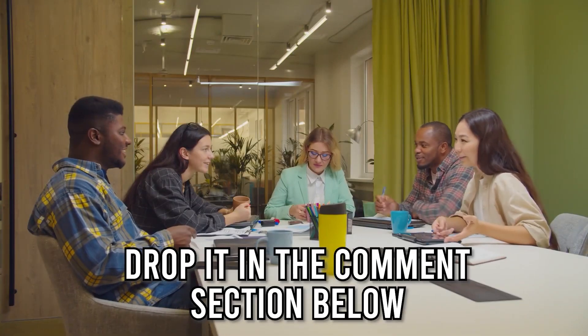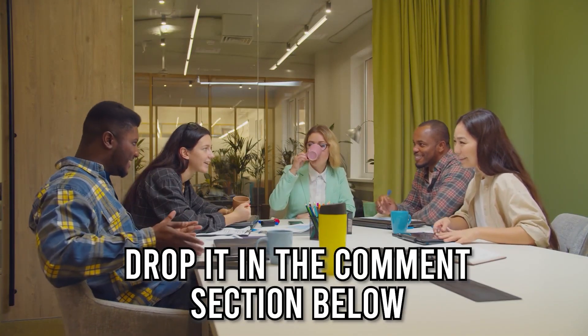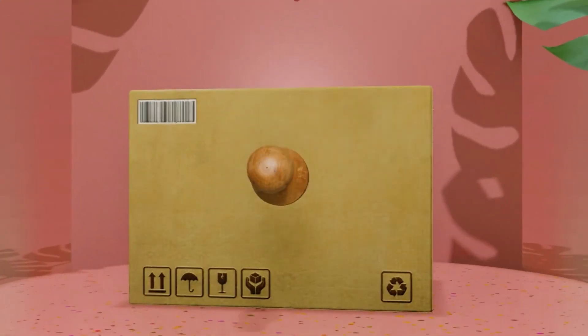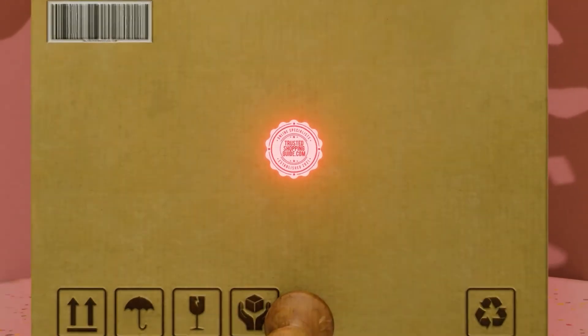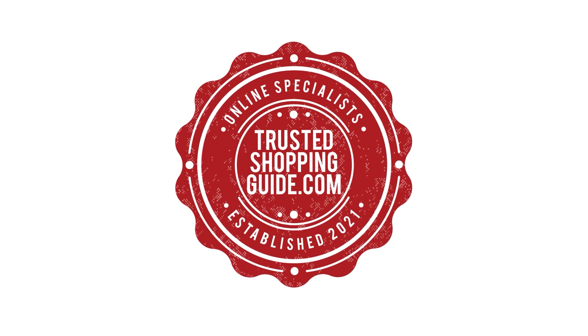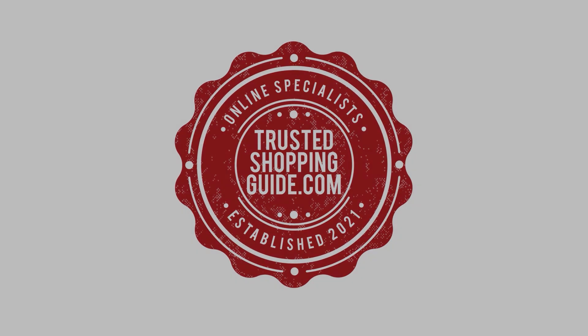And there you have it folks, our top 10 Cuisinart kitchen appliances which got our team at TrustedShoppyGuy.com excited this year. If you have any contenders for our next Cuisinart kitchen appliance roundup which you'd like our team to test, drop it in the comment section below and we will be sure to assess them for our next update. If you like this video and it helps you in any way, please give it a like and hit the subscribe button so you can stay connected and updated with all of our research into everything that makes our kitchen great. We look forward to seeing you at TrustedShoppyGuy.com again soon.